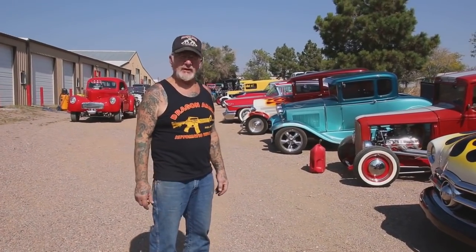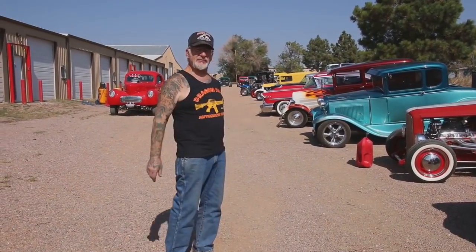We're winterizing all my stuff, all the hot rods. I do that every October. And let me name a few of these cars here.